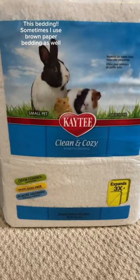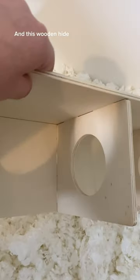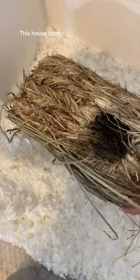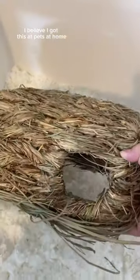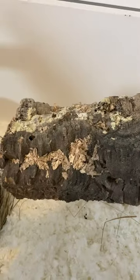Things that I have in my hamster's cage: this bedding — sometimes I use brown paper bedding as well — and this wooden hide, this house thingy, I believe I got this at Pets at Home. Also this tunnel log, this wooden...